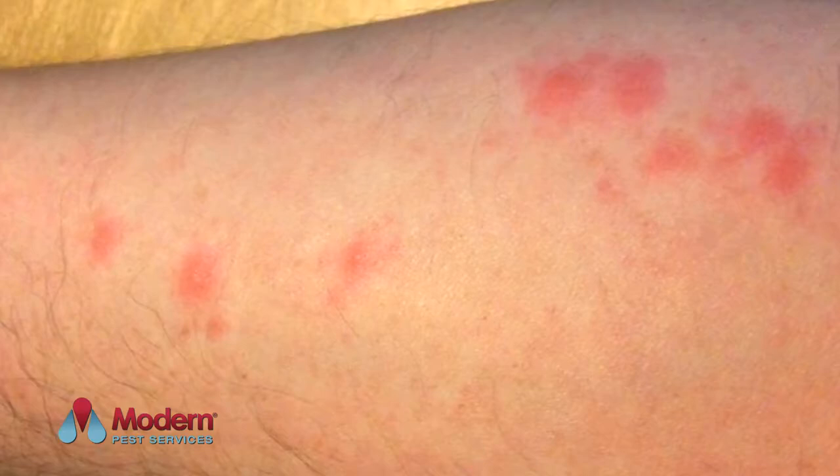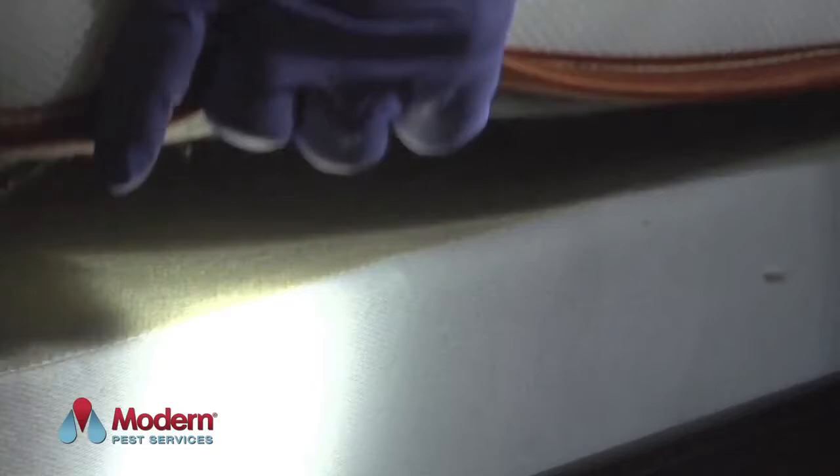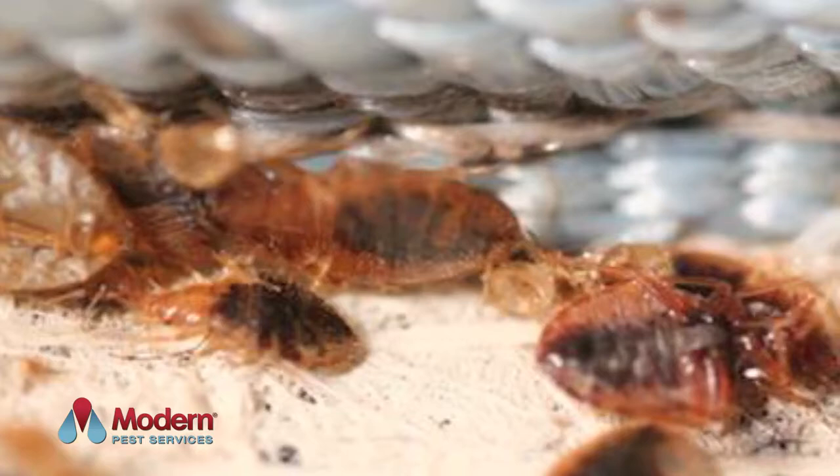When bedbugs are not feeding, they hide in a variety of places. Around the bed, they can be found near the piping, seams and tags of the mattress and box spring, and in cracks of the bed frame and headboard. However, they can regularly travel much further for a blood meal when populations are high.